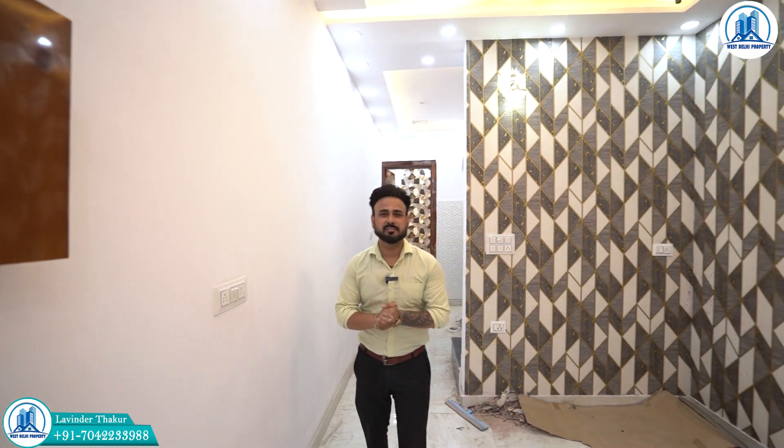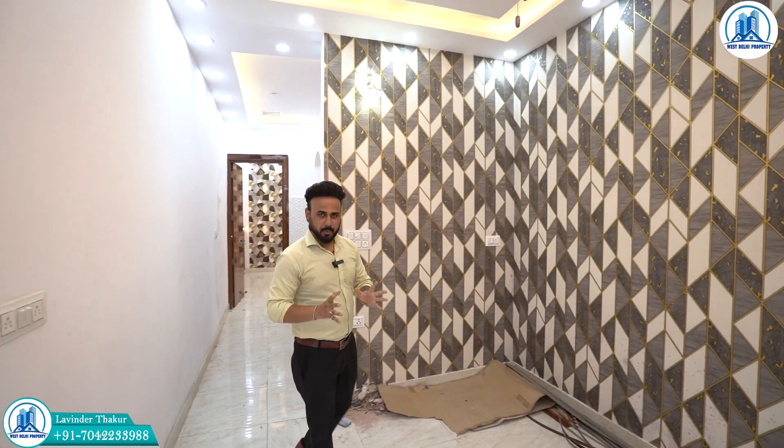Hello friends, I'm Lavi Thakur and welcome back to West Delhi Property, your most favorite YouTube channel.